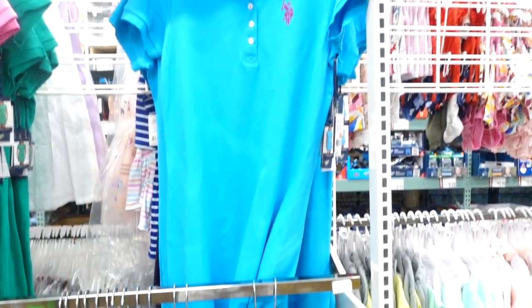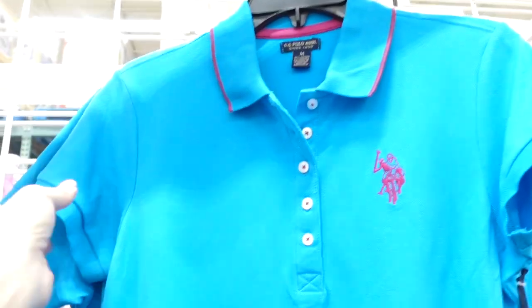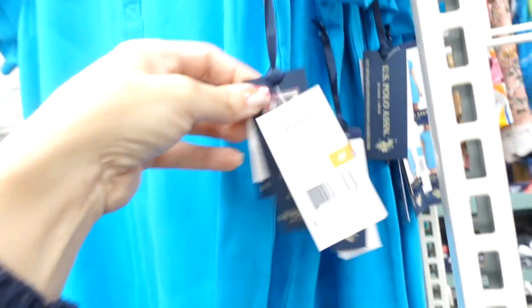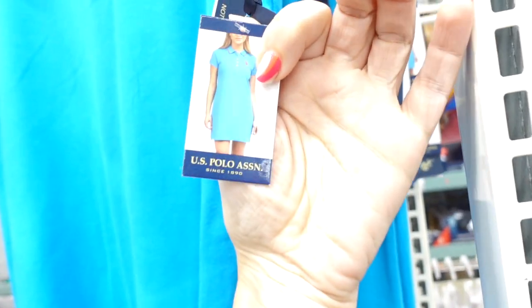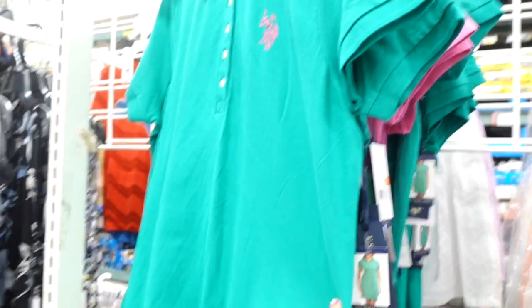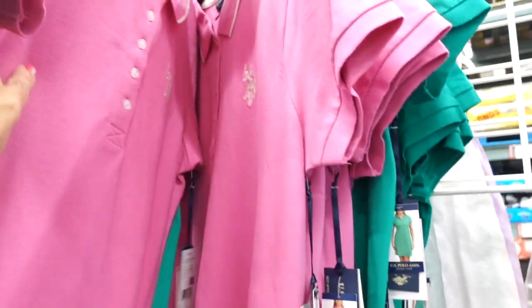The first thing I'm seeing are these polo dresses from US Polo Association. It has the ribbed collar, also has that band on the sleeve, nice relaxed fit through the body, a little embroidered horse with the Henley style buttons. These are on sale for $12.90, regularly $14.99, in the blue. It also comes in the green with the pink, and then there's a pink with the white.